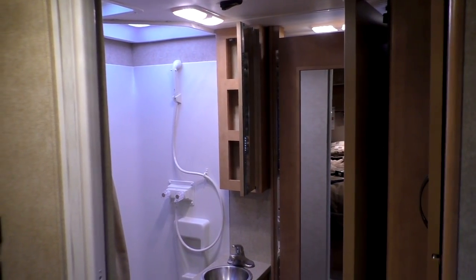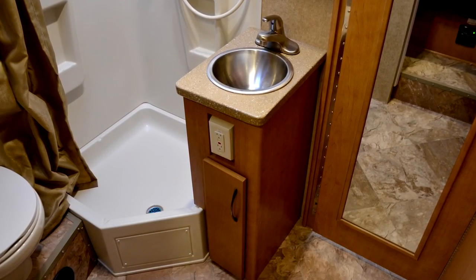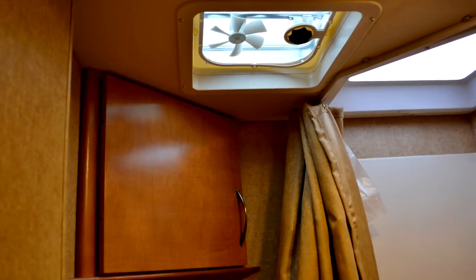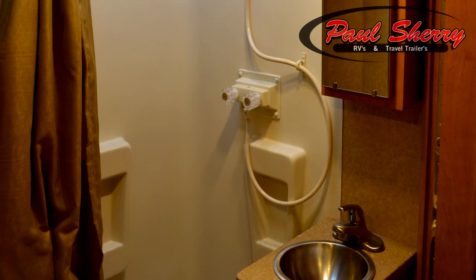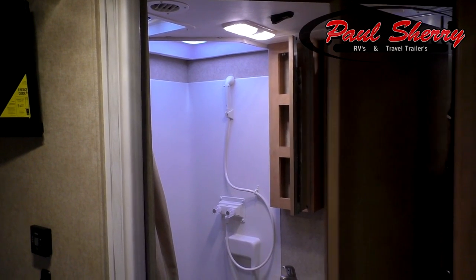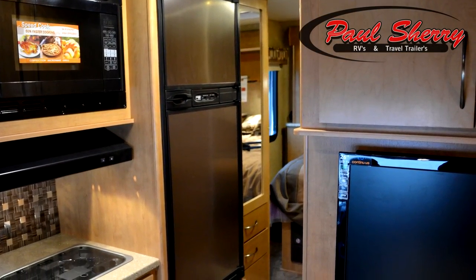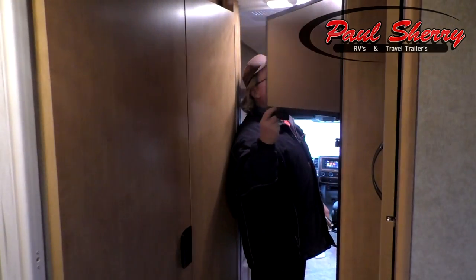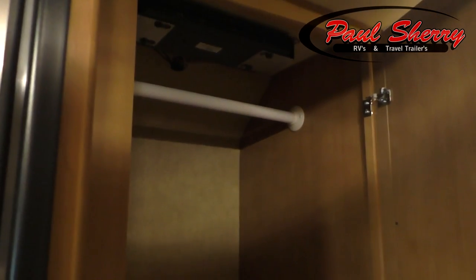As you step into the bathroom, you can see there's a medicine cabinet, a foot flush porcelain stool, additional cabinets and storage above and below, and a nice size shower with a curtain that makes it feel a little bigger. Back out in part of the galley, we do have a Norcold refrigerator — a favorite in the Midwest because it's made right here in West Central Ohio. There's a lot of storage for a small motorhome. Give us a call at Paul Sherry RVs.